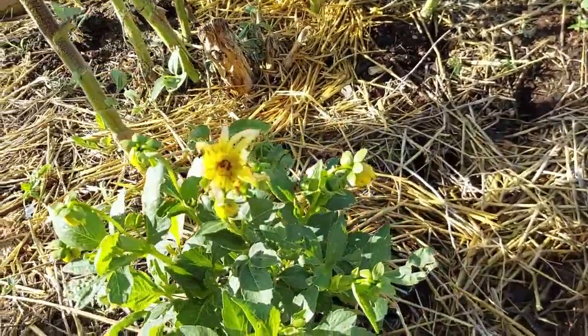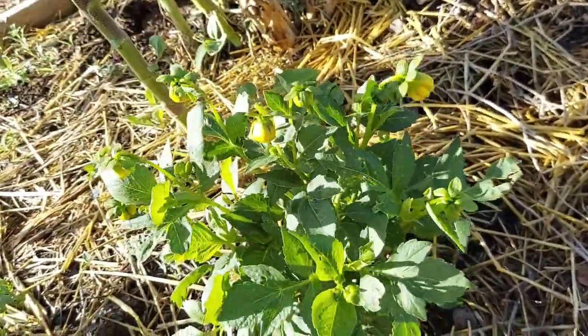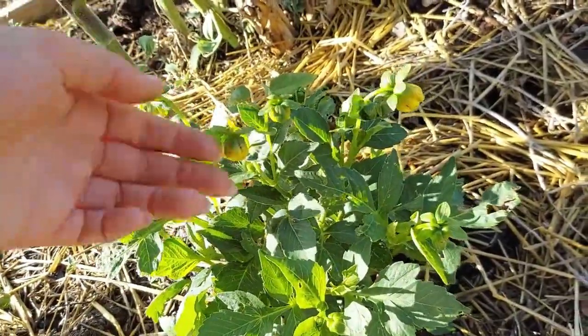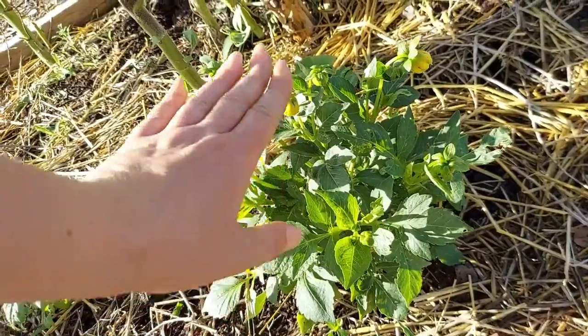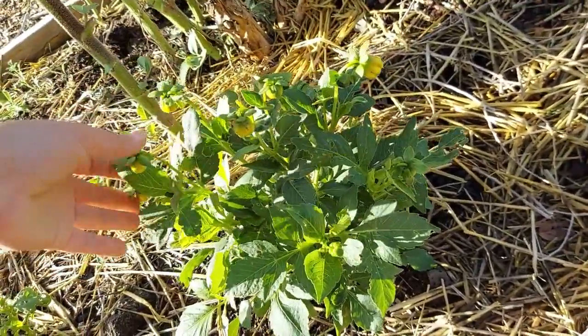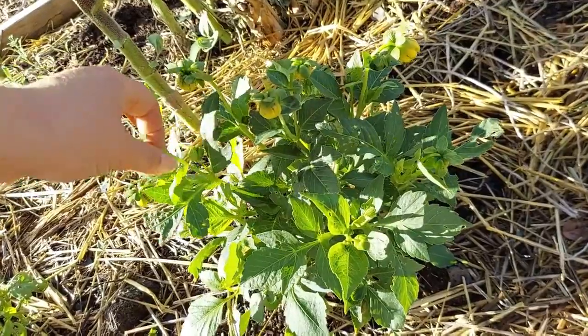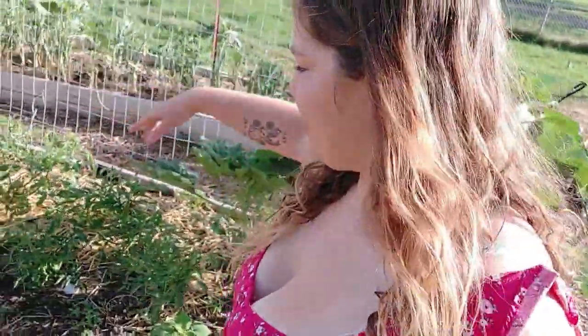We've got a little dahlia here — this flower looks spent but it's got a bunch of more little buds on it. This is a dwarf variety of dahlia, so it might get maybe a couple inches to a foot taller, but that's it. As we continue down this bed, it's just some more tomatoes.